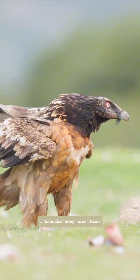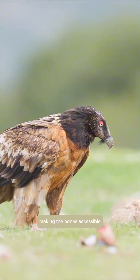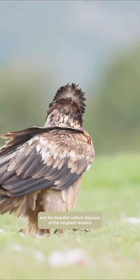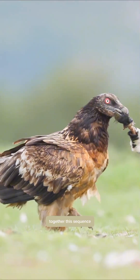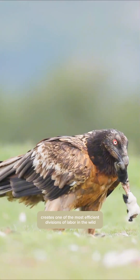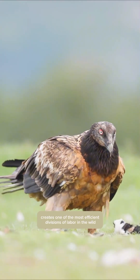Vultures clear away the soft tissue, making the bones accessible, and the bearded vulture disposes of the toughest remains, preventing carcasses from piling up in nature. Together, this sequence creates one of the most efficient divisions of labor in the wild.